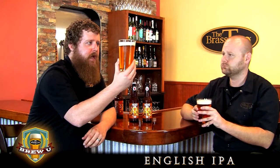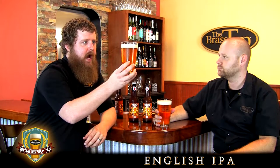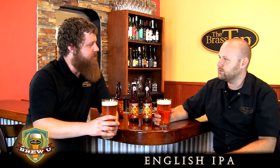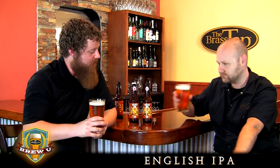Now this beer clocks in at 6.8%, which is honestly a little bit high for an English IPA. American IPA usually is in the 6.8 to 7.5 range, where your English IPAs are sometimes more in the lower 6%. I've always thought of English IPAs as being between 5 and 6, and American being between 6 and 7.5 — but those are just general guidelines. And like everything in America, we kind of turn it up to 11 — jack up the alcohol, jack up the hops. Let's go ahead and stick our nose in this one.